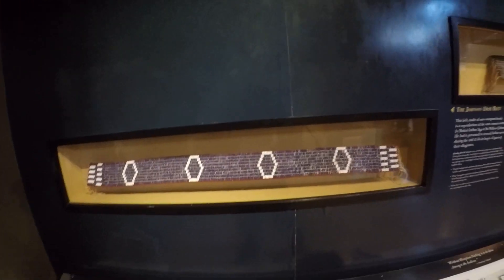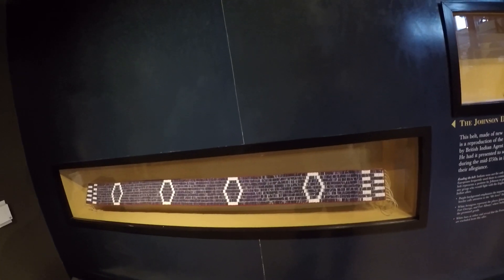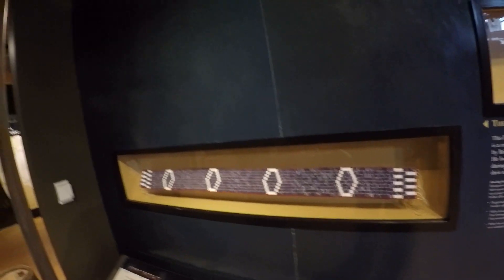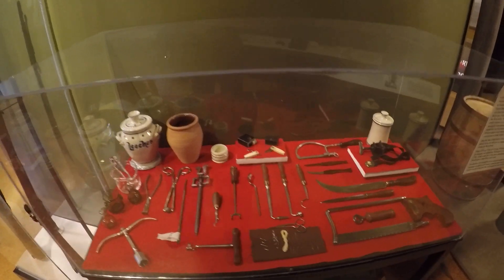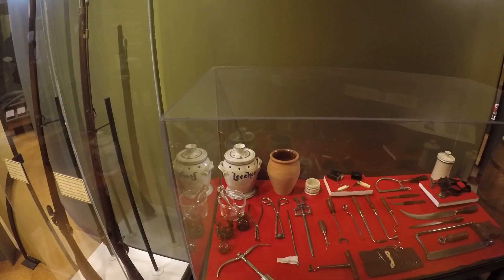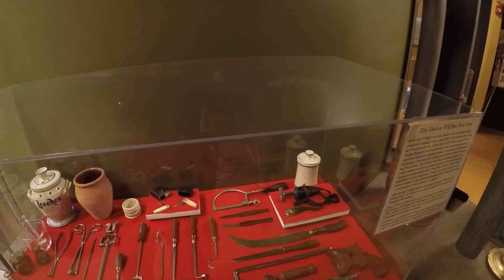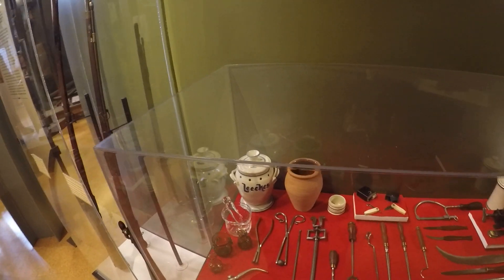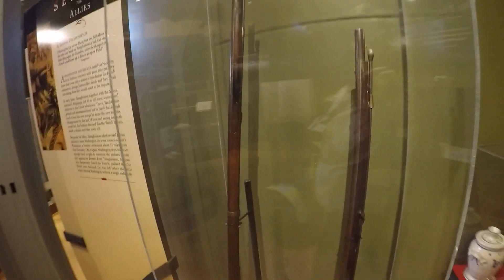This last one is a Johnson Dish Belt — made of new wampum beads, a reproduction of ones commissioned by British Indian agent Sir William Johnson, presented to several Indian nations during the mid-1750s in hopes of gaining their allegiance. Here we can see early tools a doctor or surgeon would use, including a jar labeled 'leeches.' They believed illness was caused by an imbalance of blood, so they would bleed patients with leeches. From what I've read, that's actually how Washington died — he went out for a ride, became ill, and they bled him with leeches, which further weakened him and led to his death.